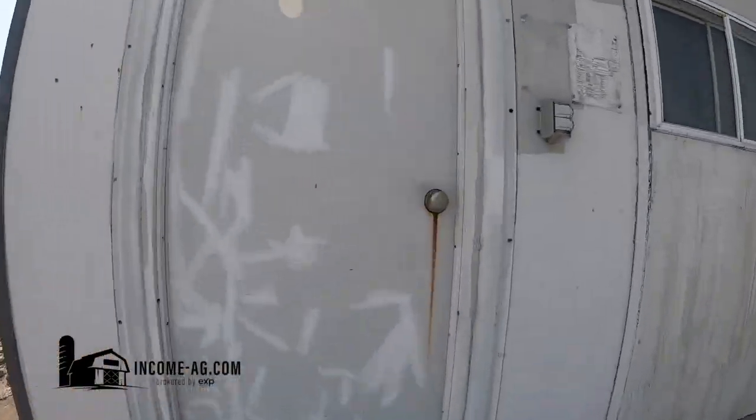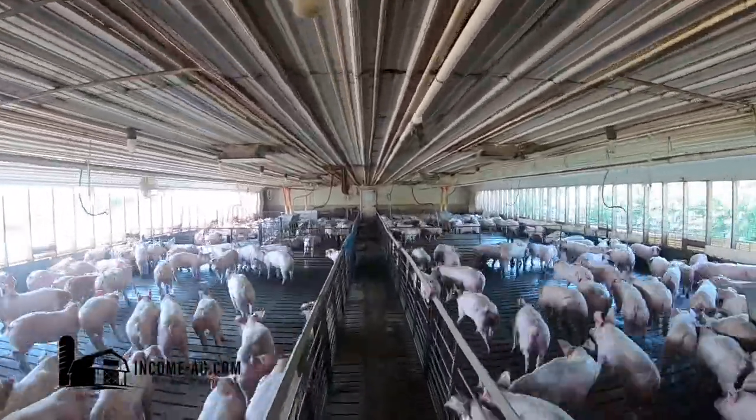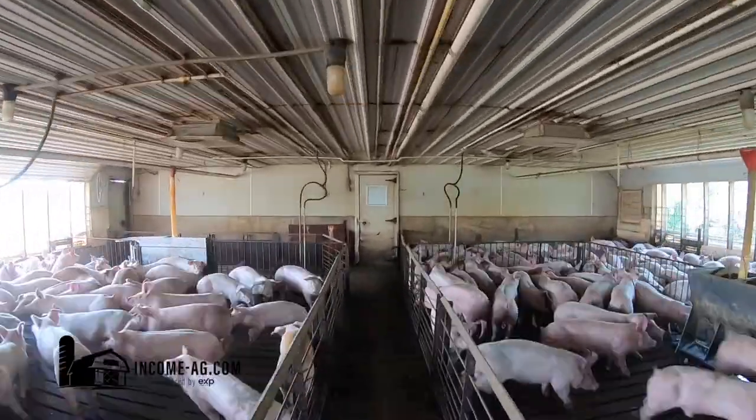Barn 2 has an attached office but is otherwise very similar to Barn 1. It is a 900-head feeder-to-finish barn built in 1994, and is a shallow pit barn measuring 180 feet long by 42 feet wide.